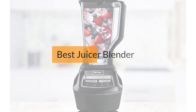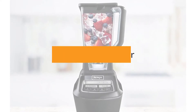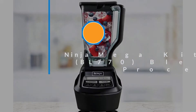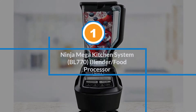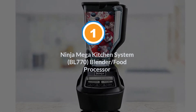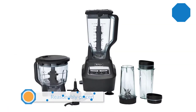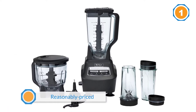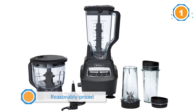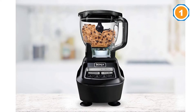If you are looking for the best juicer blender, here is a collection you have got to see. Number one most popular: Ninja Mega Kitchen System BL770 blender food processor. Our favorite blender for juicing is the Ninja BL770 Mega Kitchen System, a reasonably priced, powerful blender with blending,